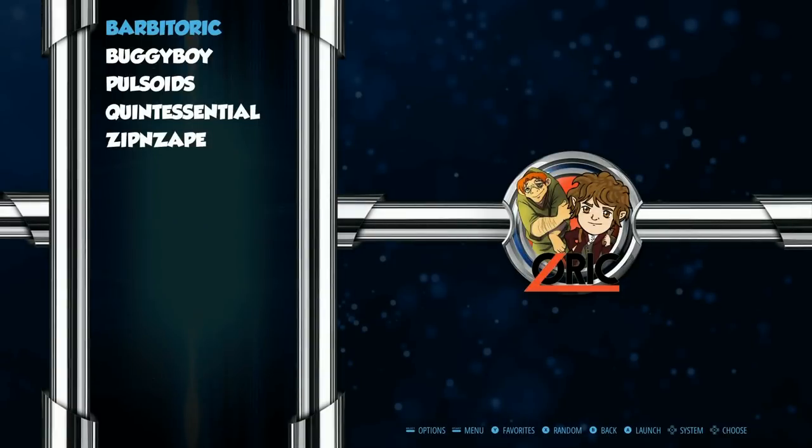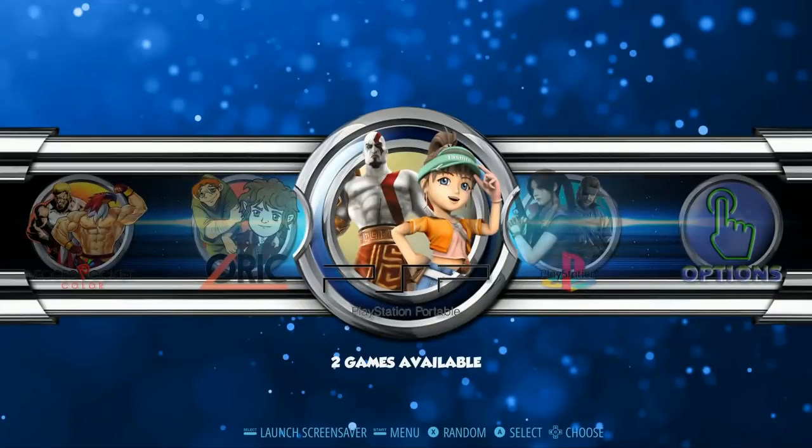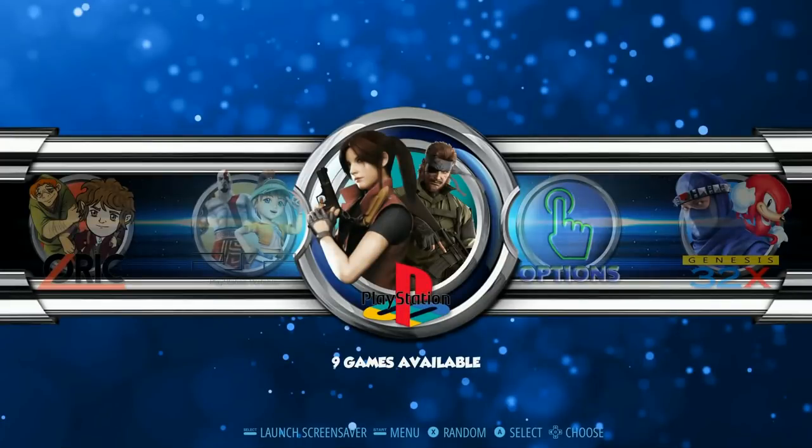We got a couple of Zork games. PSP — Castlevania, Little Big Planet. And PlayStation — you've got Crash Bandicoot, Mortal Kombat, Spyro the Dragon, Tekken, Twisted Metal 2.